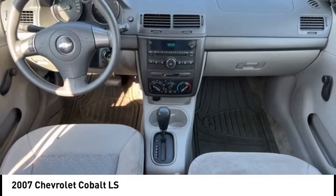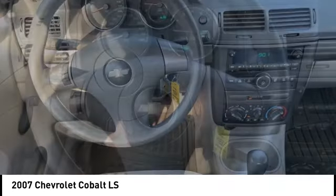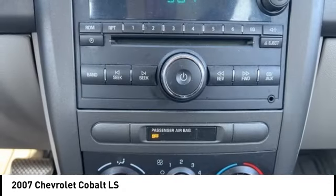Power steering, passenger vanity mirror, tilt steering wheel, cargo area light. This vehicle offers reliability and good looks at a great price. So come in and take a test drive today.